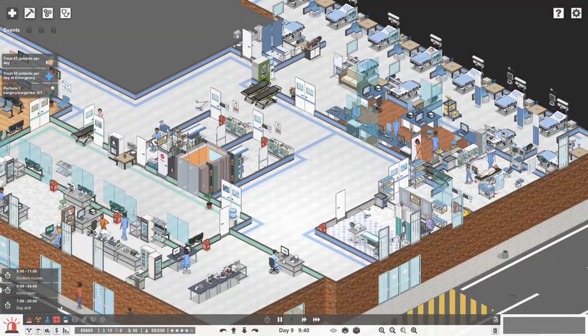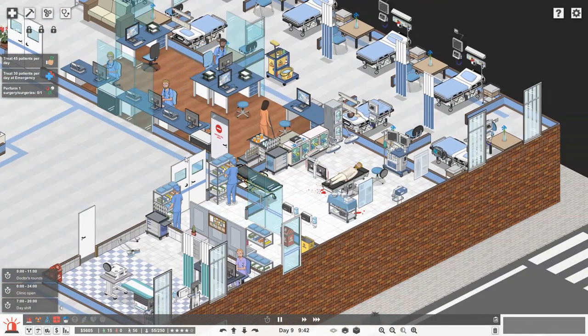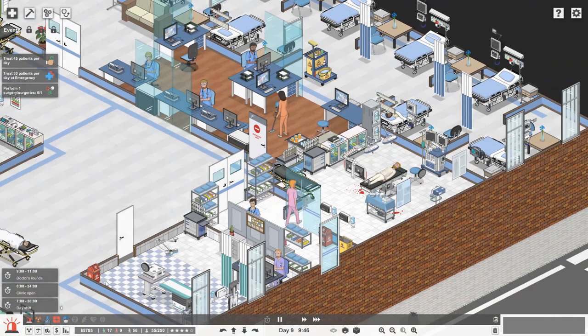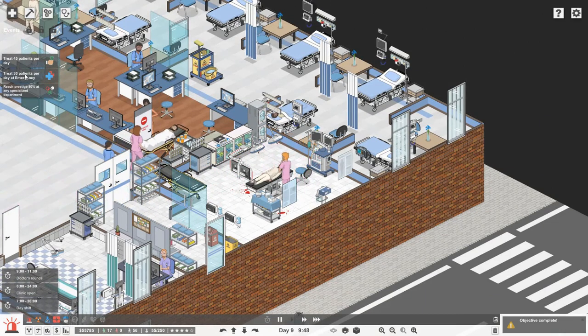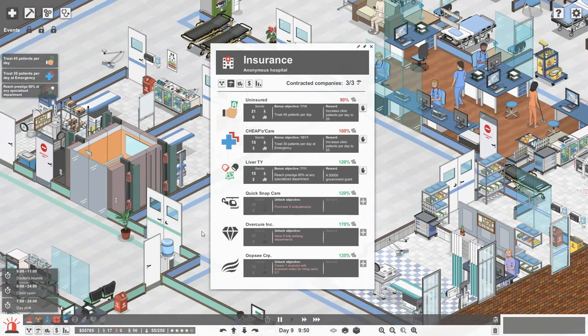Hello everybody, Brad here today and welcome back to Project Hospital. As you can see in our operating theatre we're doing a surgery, so hopefully this objective will be completed very shortly. We've already treated 17 patients and it's only 9:45, so I really hope we can do the 45 patients today and the 30 patients at emergency. That's one objective done - great stuff.